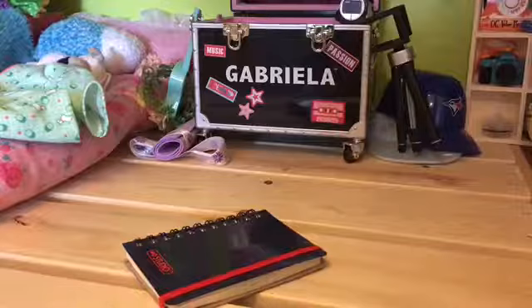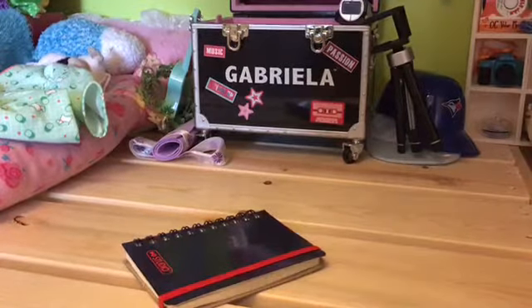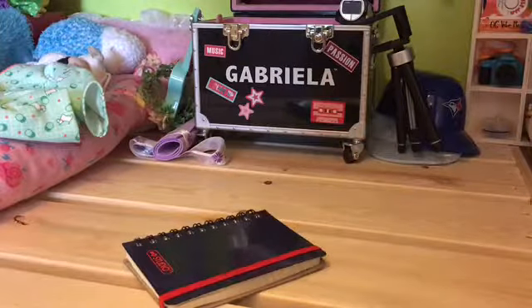So this is the first thing in my backpack. It is just a blue and red spiral notebook, and I use this for all of my classes.